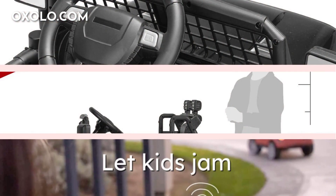Let kids jam to their favorite tunes with the built-in AUX outlet while cruising in style.